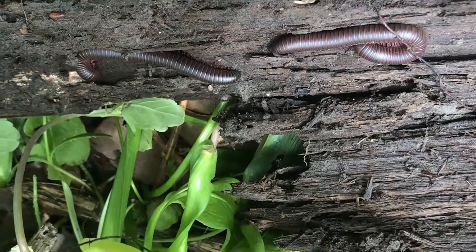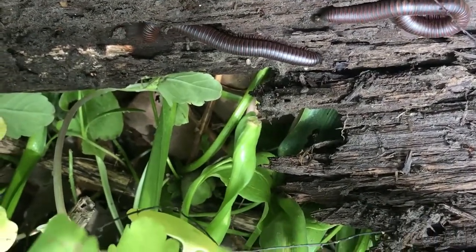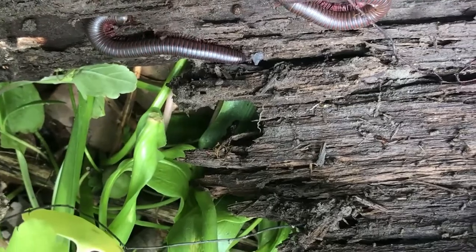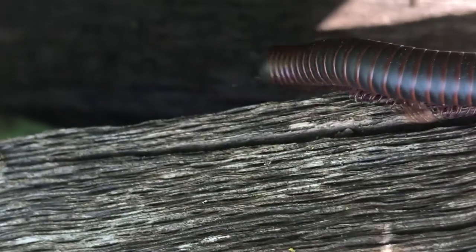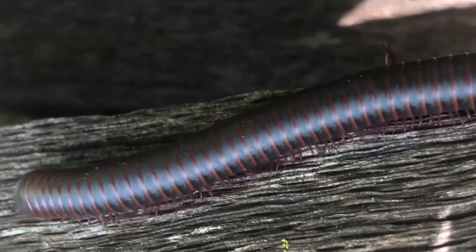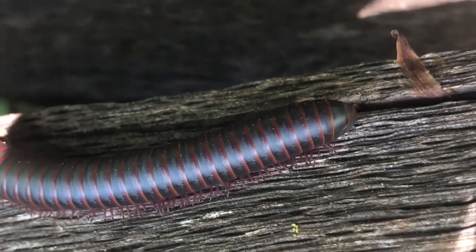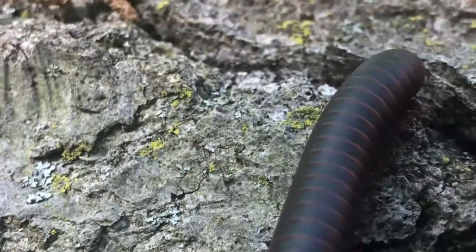Our largest local millipede, nicknamed the iron worm, can grow up to 11.5 centimeters. They are largely nocturnal and survive the winter by hibernating in the soil. The longest recorded specimen had 375 pairs of legs. The restoration of mature hardwood forests by our local forest reserves has allowed the species to reestablish themselves within the Chicago region.